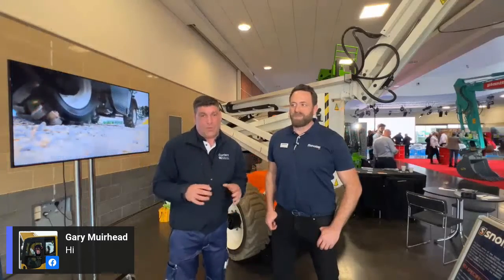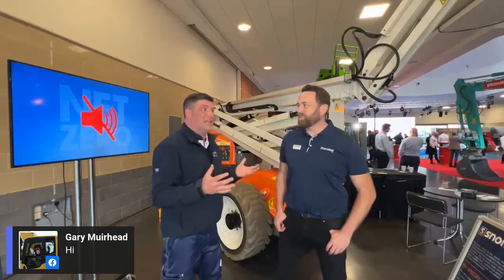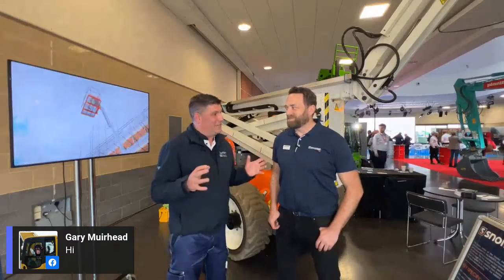I'm Peter Haddock at FutureWorks, and I am here live with Scott McCall from Snorkel. Behind us we have one of their range of all-electric, all-terrain, four-wheel-drive scissor lifts and booms. Scott, tell us a little bit about the product range and why I've put 'Made in the UK' and 'Nissan' in the title.